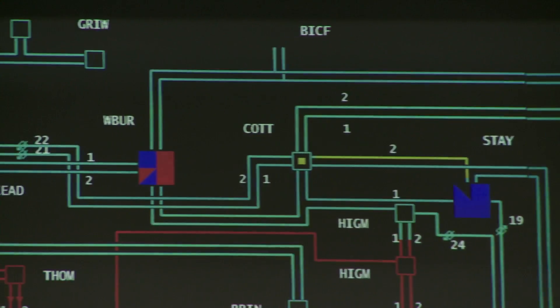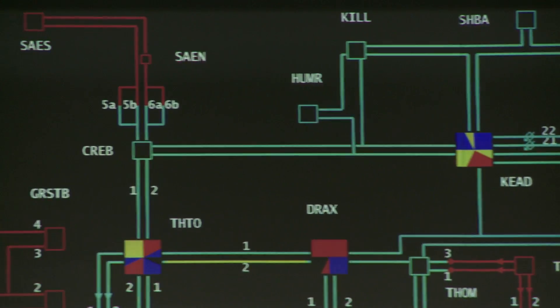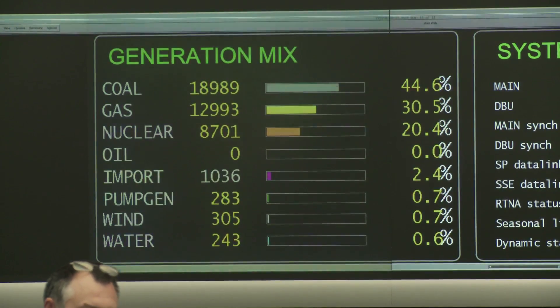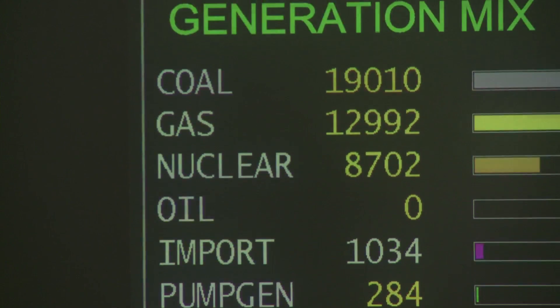We have 340-odd substations and you see them all in the squares — they're hubbing points. There's nobody manned in these substations; it's all controlled from here. And then underneath there's the generation mixture, which is fascinating to watch, and that changes day on day according to different trading patterns and different prices.